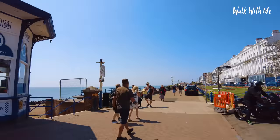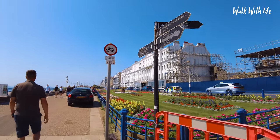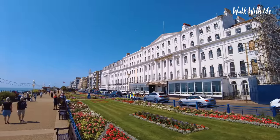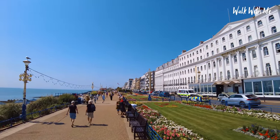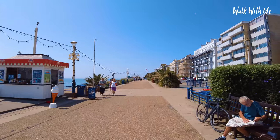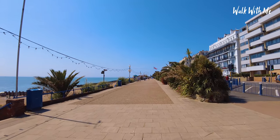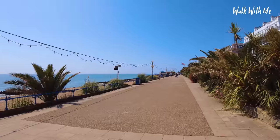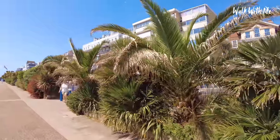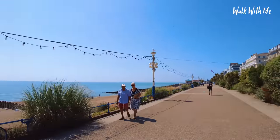Continuing from the pier and walking down towards the bandstand, we have the very pretty seafront gardens which in the middle of summer look so good. When I was talking about palm trees in Eastbourne — there are plenty. They grow very well down here, for obvious reasons being the warmest and sunniest part of the country.